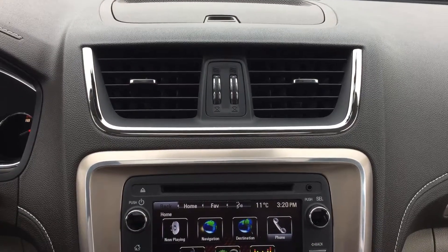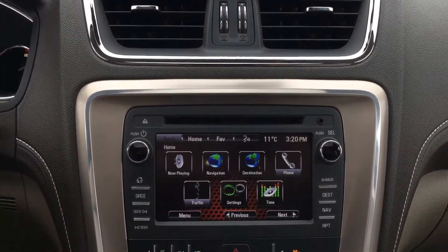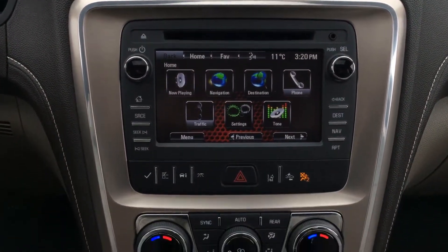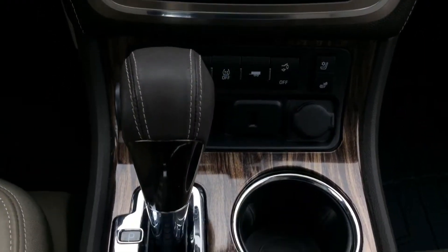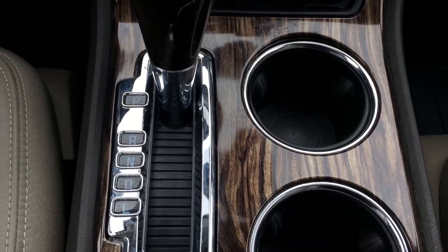Equipped with IntelliLink touch radio with rear vision camera and navigation, rear park assist, forward collision alert, side blind zone alert, and heads-up display, dual panel sunroof.